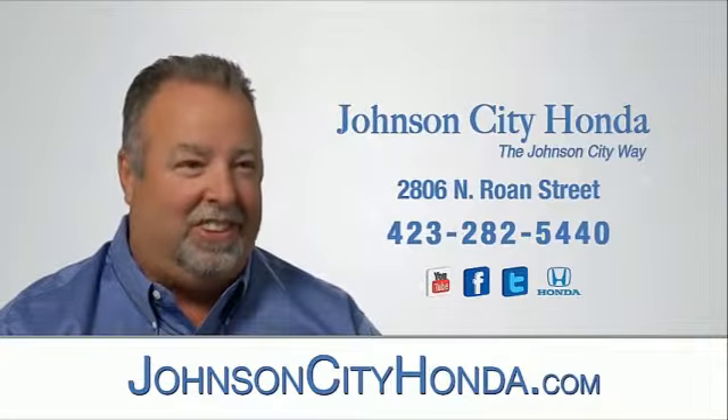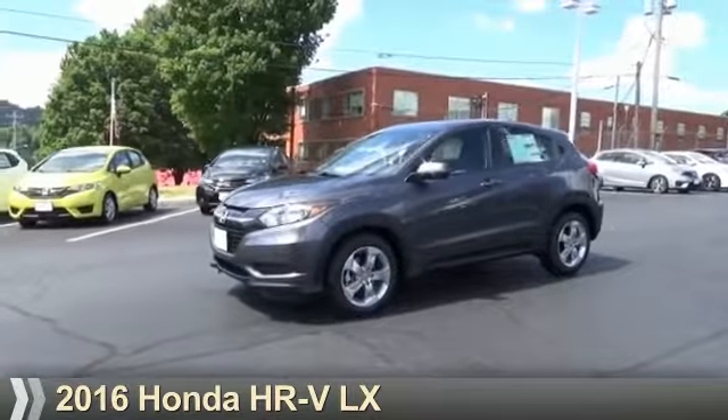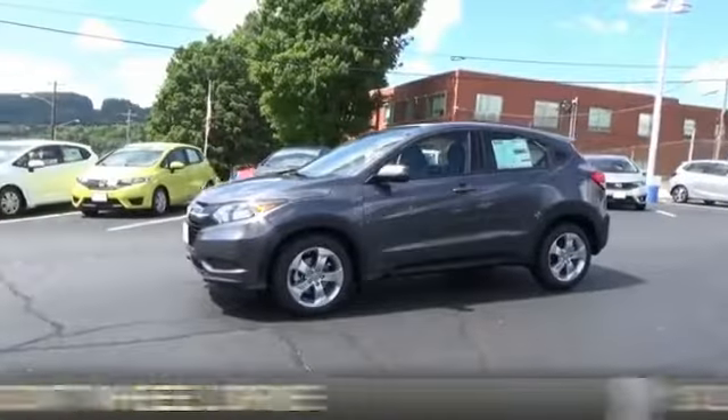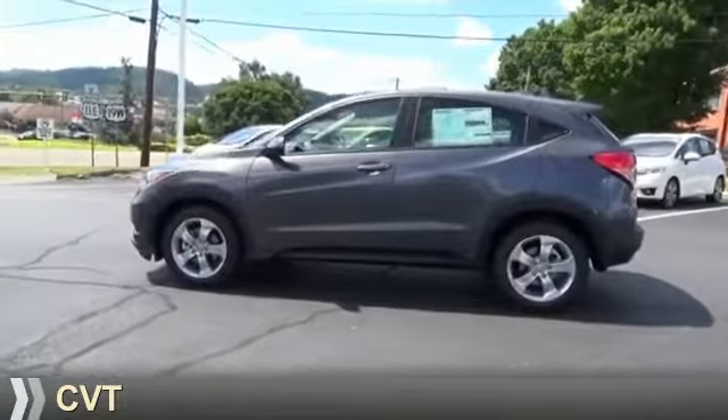Johnson City Honda, Johnson City. This could be the vehicle you're looking for. It's powered by front-wheel drive, a 1.8-liter four-cylinder engine, and a continuously variable transmission.